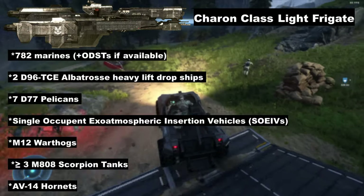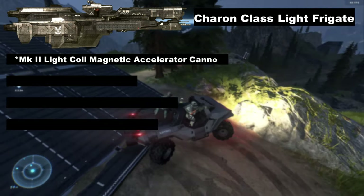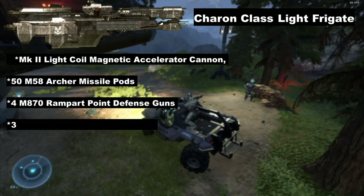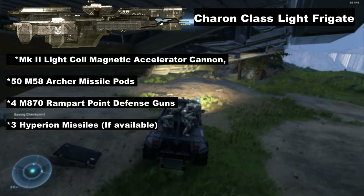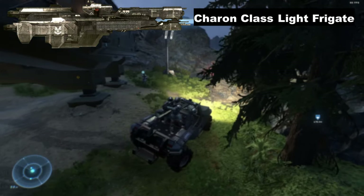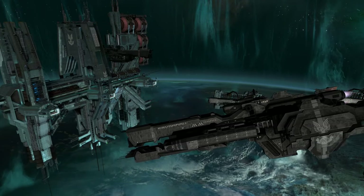The Charon is also capable of defending itself with an armament of one Mark II light coil magnetic accelerator cannon, 50 M58 Archer missile pods, four M870 Rampart point defense guns, and on a good day, three Hyperion nuclear missiles. It is covered with 60-centimeter Titanium-A plating — about two feet or 608 to 609 millimeters for those not in the States. This rather light armor makes it especially vulnerable to plasma torpedoes.